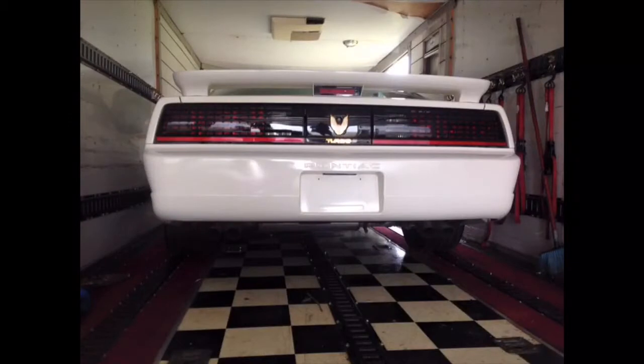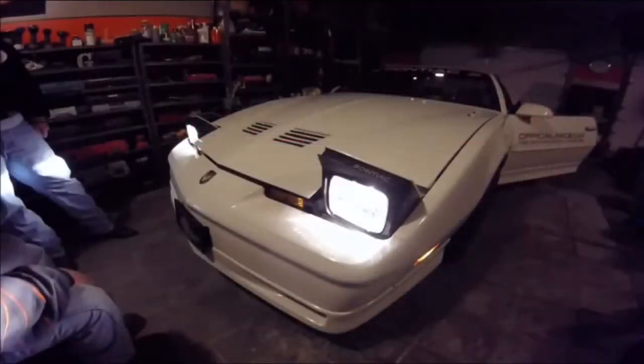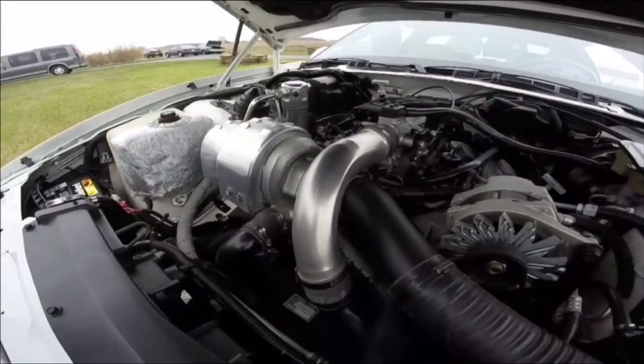This is the only Trans Am that ever came with a stock V6, and it's not just any V6. It came equipped with the Grand National style 3.8 liter sequential fuel injection turbocharged V6, and it had the GNX intercooler, an updated ECU, and front wheel drive heads to clear the strut towers.